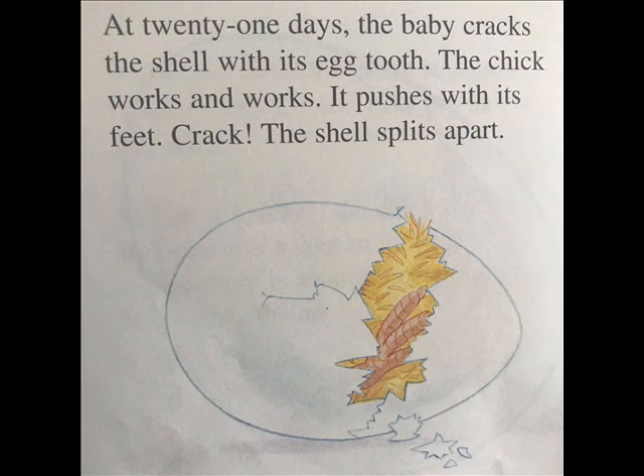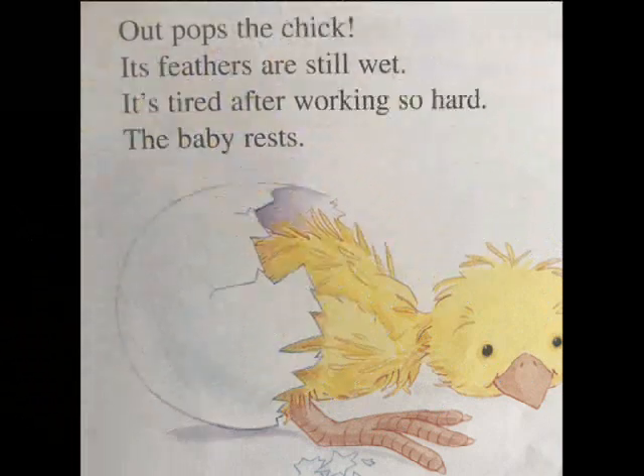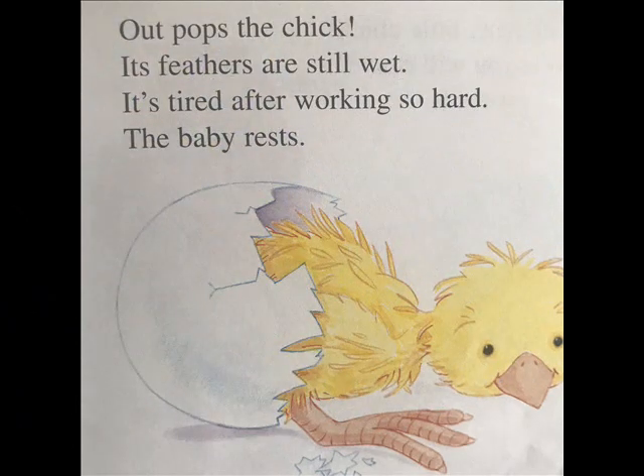At twenty-one days, the baby cracks the shell with its egg tooth. The chick works and works — it pushes with its feet. Crack! The shell splits apart. Out pops the chick. Its feathers are still wet. It's tired after working so hard. The baby rests.